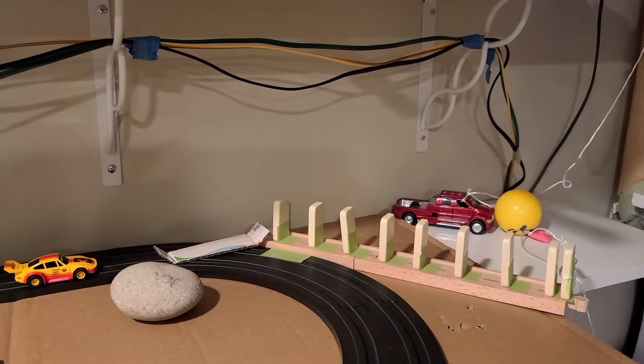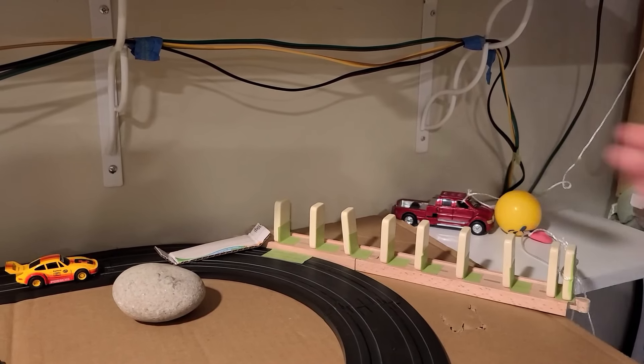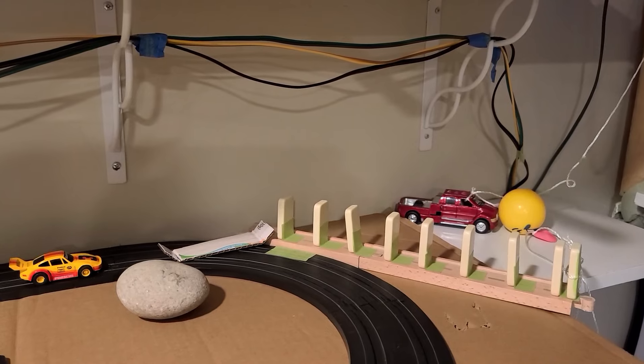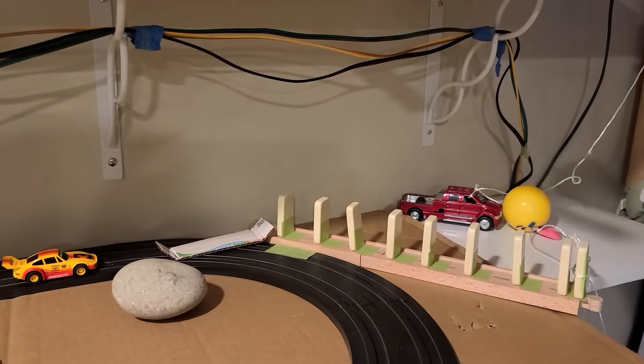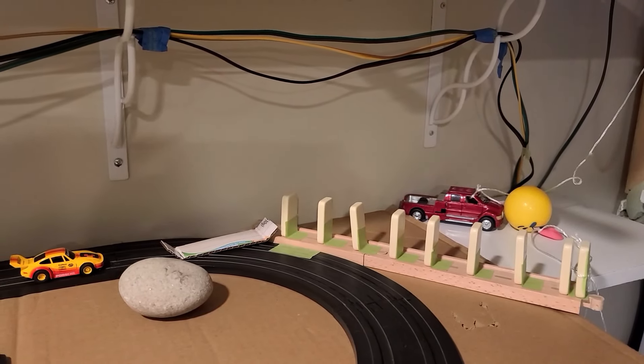This shows that it is important for those driving the vehicles to have great communication, which is represented by these dominoes. They are the connection of communication between the yellow slot car and the red pullback truck. Without them, communication would not occur and the cheese would not be delivered.